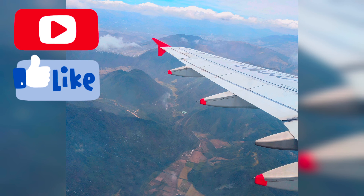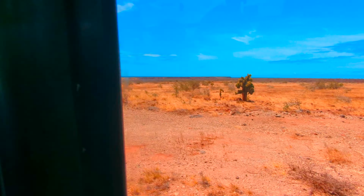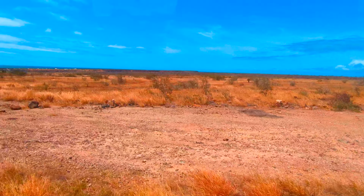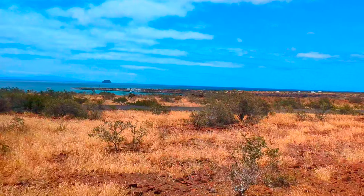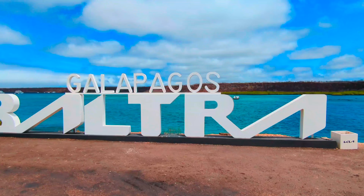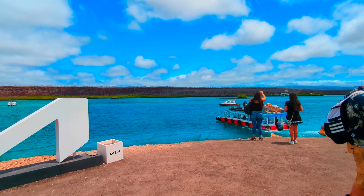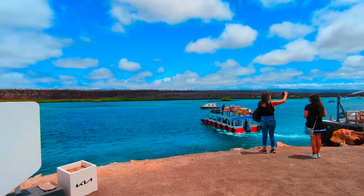Join me on my trip to the Galapagos. Upon arrival, you'll be in Baltra Island. Here, we have to take a bus to get to a boat to go to Santa Cruz Island. Baltra Island is a lot more drier than the rest of the islands. Baltra Island is just the place for the airport. Santa Cruz Island is the hub to get to all the other islands.